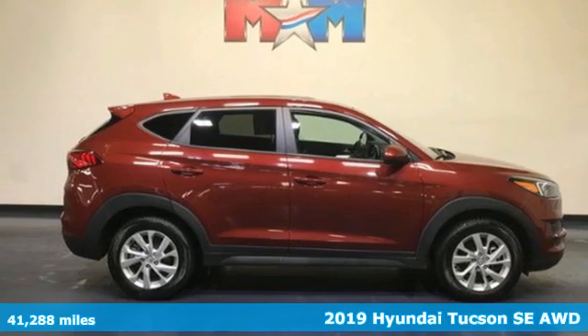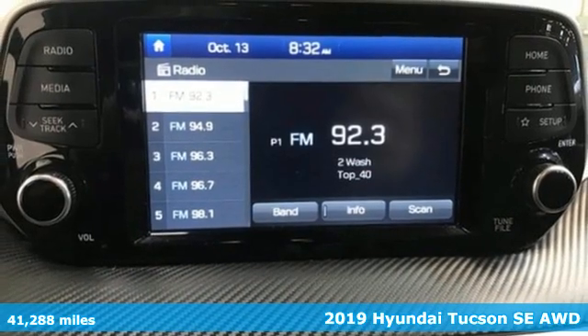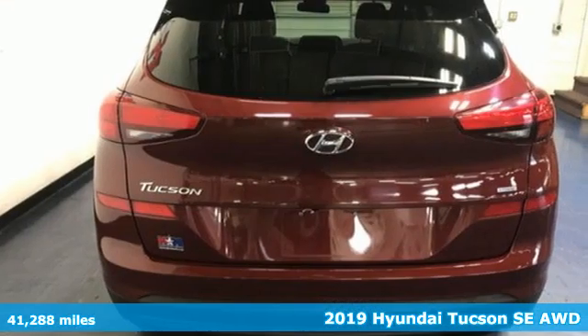It's a 2019 Hyundai Tucson built with an eye toward fuel economy and a right foot toward performance. It comes with great features you love.